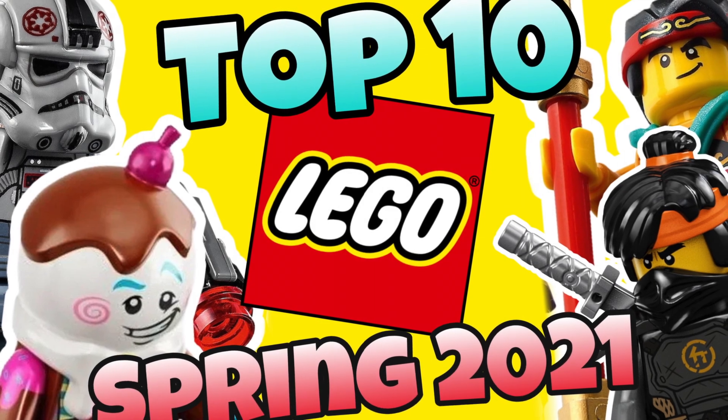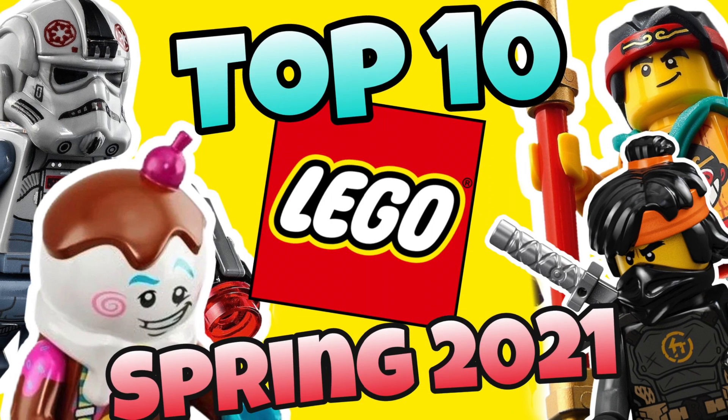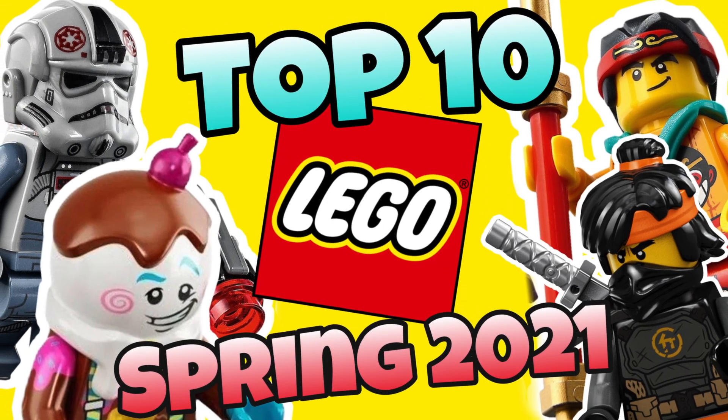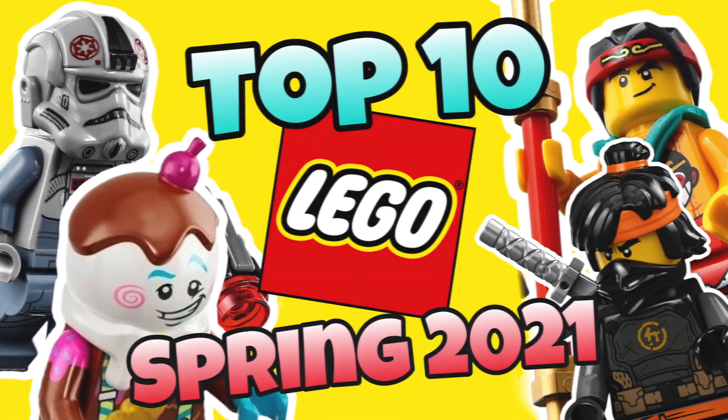Hello there everyone, this is me Ethan here and welcome back to another top 10 LEGO video. In today's video I'll be counting down my top 10 most wanted LEGO sets of spring 2021. So without any further ado, let's go ahead and jump right into it.